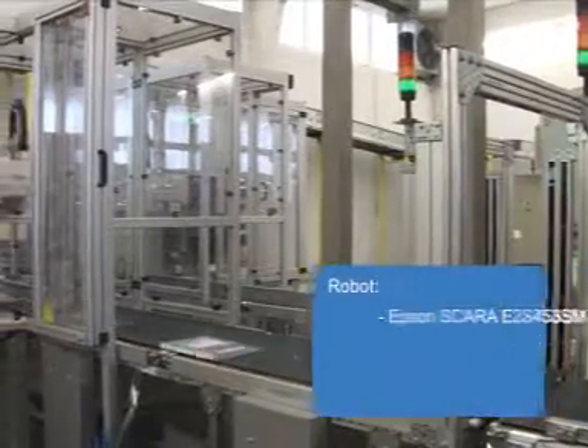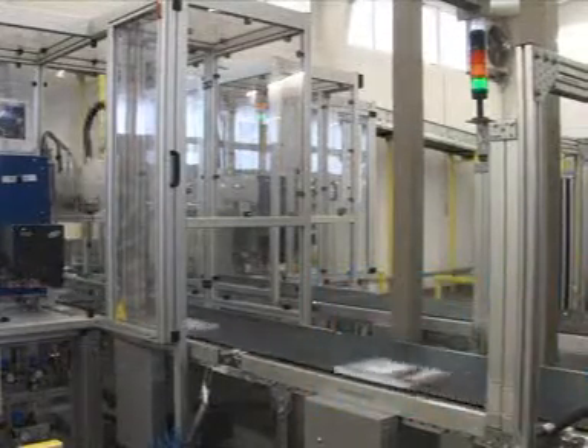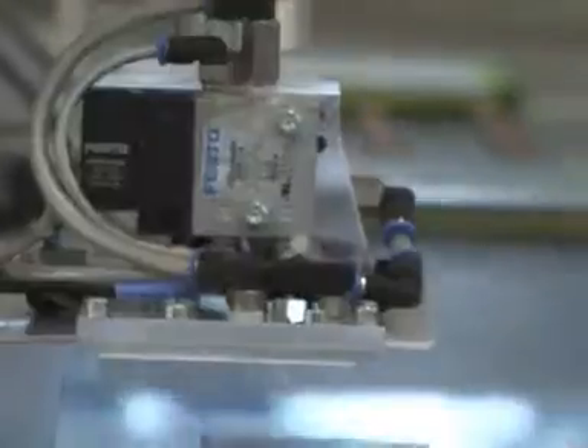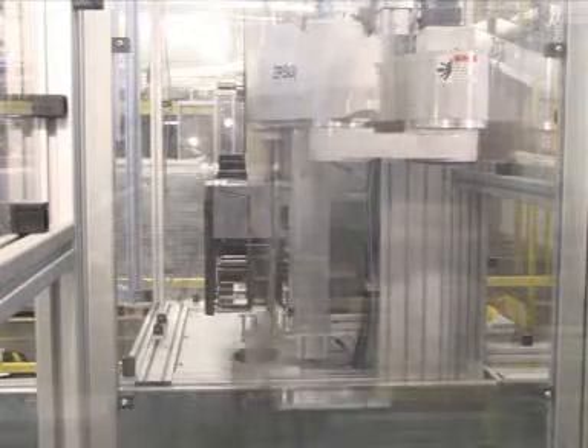A wall-fixed Epson Scara with a 450mm range does the labeling. The high product variety of up to 20,000 different products demands a customized design of the Epson Scara. Product heights differ between 10 and maximum 400mm, meaning the standard Z-hub of 320mm is not sufficient. To correspond with the plant specifications, a modified version of the Epson E2S453SM with an overall Z-hub of 420mm was introduced.